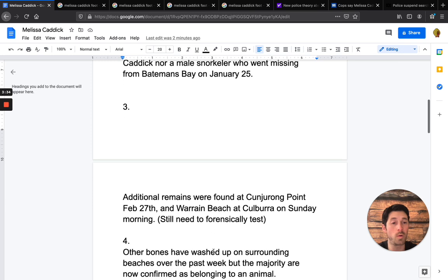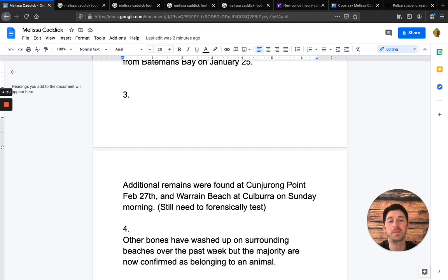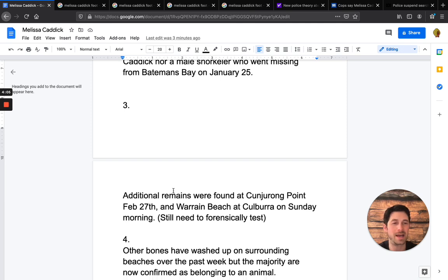Fact four: some bones had been washed up on the surrounding beaches over that same week. People wondered if the remains could be Melissa's, but they were confirmed to belong to an animal. From what I've heard, there may still be some additional remains — whether related to the torso found or possibly Melissa Caddick's is yet to be known. It was actually a viewer who advised me about the foot being found, and I appreciate that. I upload on Wednesdays so I would have tried to get it out sooner.